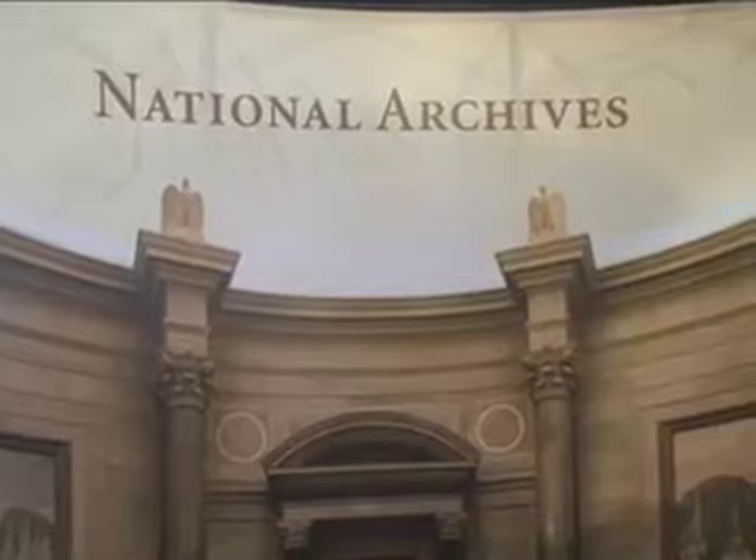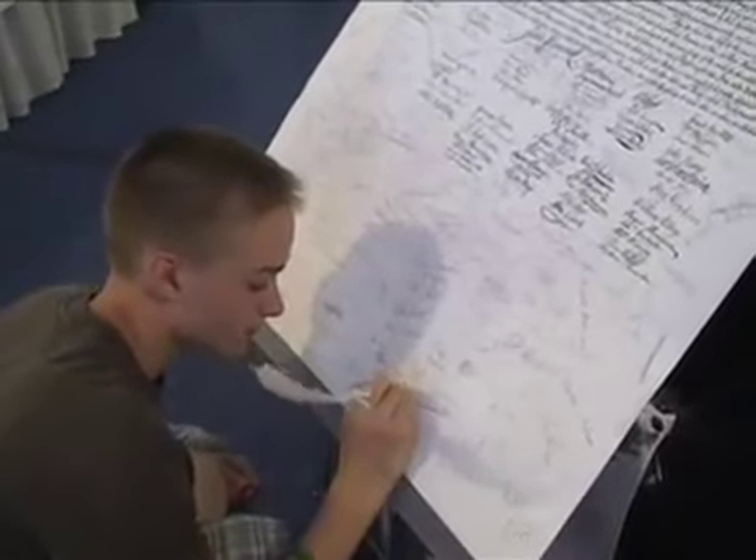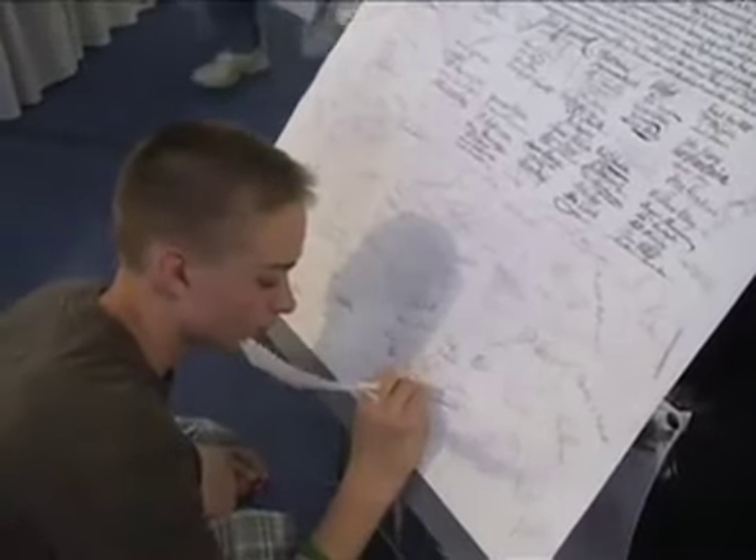This is the National Archives booth and we're having people sign a copy of the Declaration of Independence, telling people about what we do, what kind of exhibits we have. We're basically here to give people information about the National Archives and, if they've never been there, encourage them to come and see it.